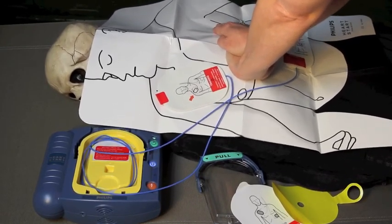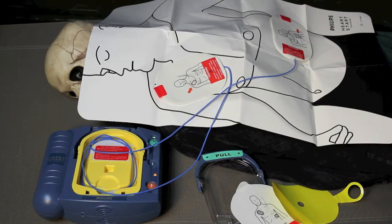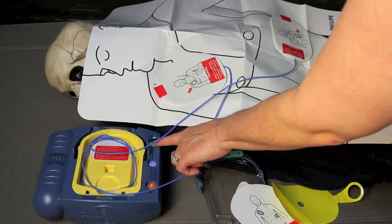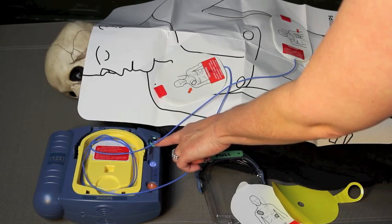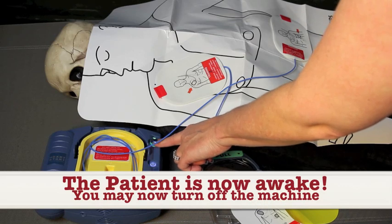Stop CPR. No one should touch the patient. Analyzing. No one should touch the patient. Shock not advised. It is safe to touch the patient. If needed, begin CPR. For help with CPR, press the flashing blue button.